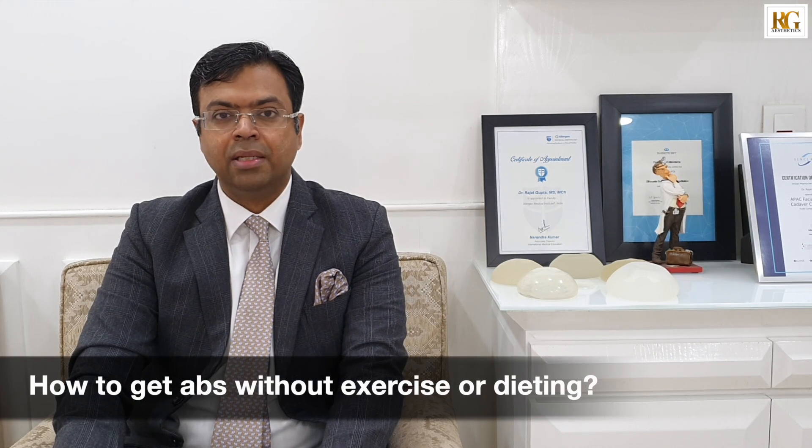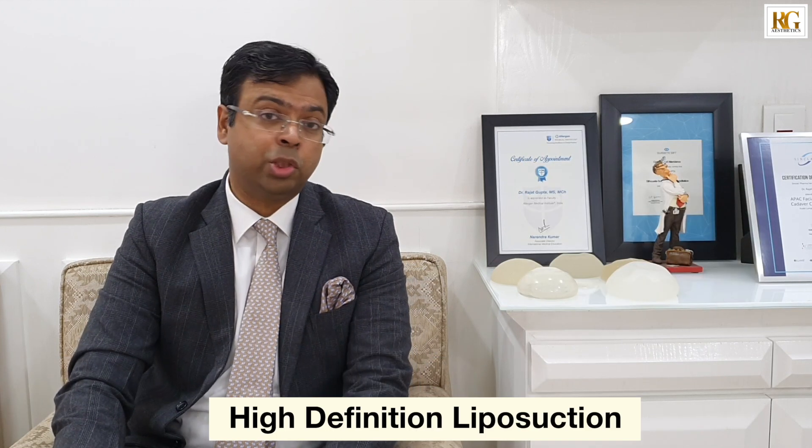Hello, I am Dr. Ajal Gupta, Board Certified Plastic Surgeon working in Delhi. What I'll be talking to you today about is one of my favorite surgeries, which requires a lot of expertise, and that is called six pack abs creation — mostly for men and sometimes for women as well — also called high definition liposuction for males.